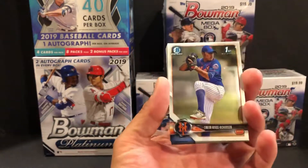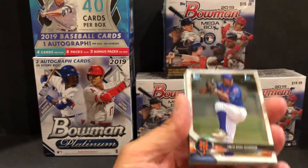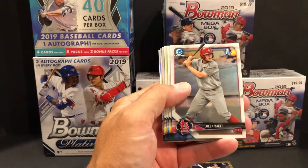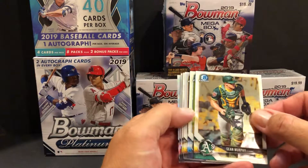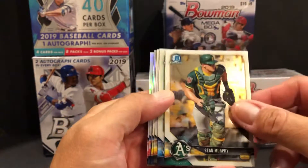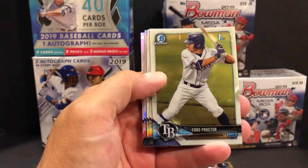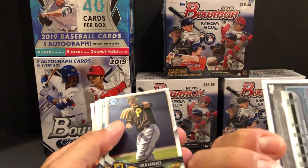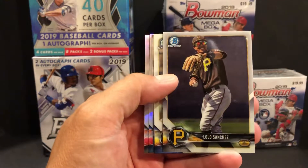Here we go into pack three chromes. First one is Simon Woods Richardson, first Bowman. Then we got a Lucan Baker. This one might look a little off-colored — I don't think it's anything special. But the next one: Sean Murphy there. And this one is Ford Proctor for Tampa Bay, first Bowman. A little scuff up there but I don't see any numbers, so just a normal one.